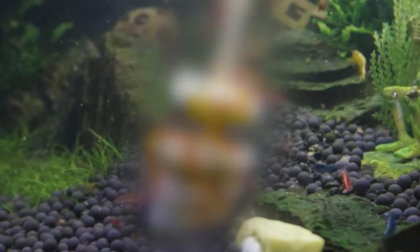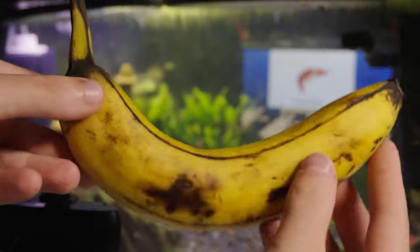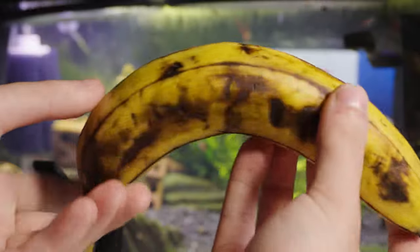Anyway, we've fed the shrimp zucchini, broccoli, a lollipop, and a strawberry, which they absolutely hate, but never a banana. Will they like it? I have no idea.